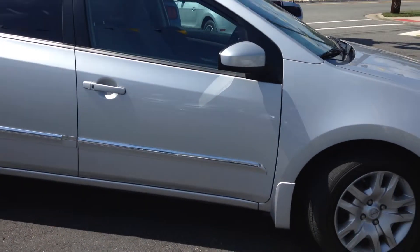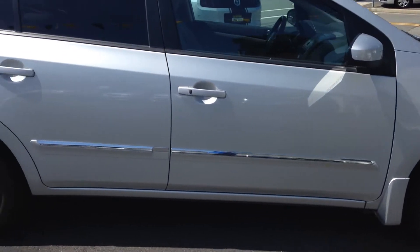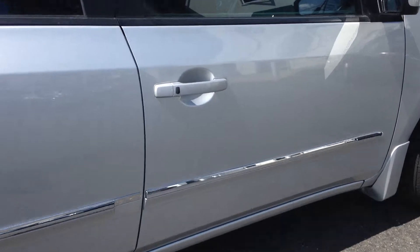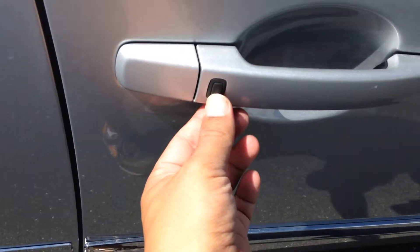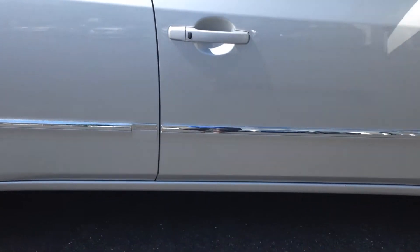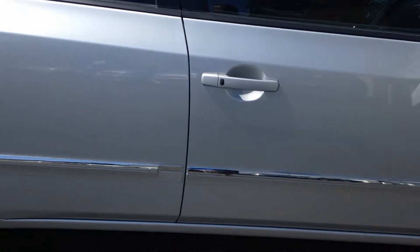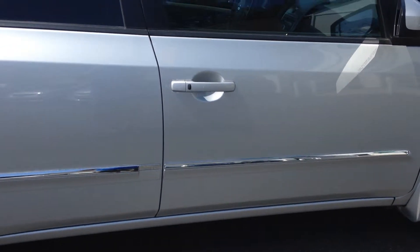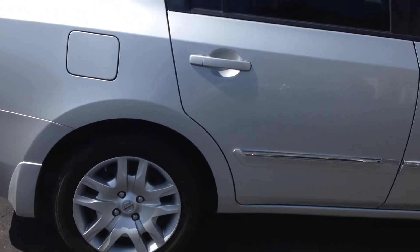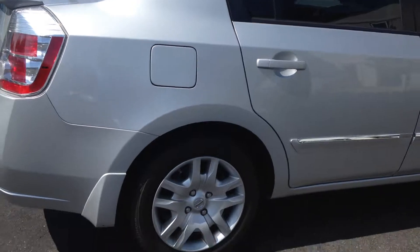Just to tell you a little bit about what you're getting on this car, you do have the keyless entry, as well as the smart key — keys in your pocket, never has to come out. You can open the doors, start the car, and never have to hold on to the key. If you've never had it before, it'll take you about 30 seconds to get really used to it.